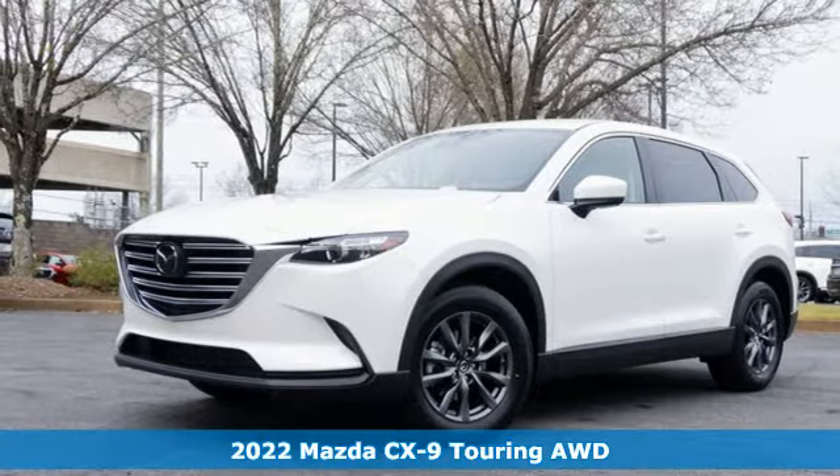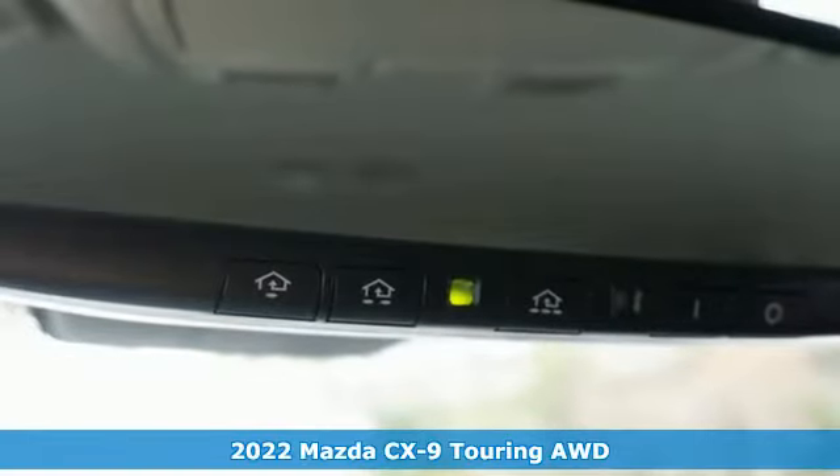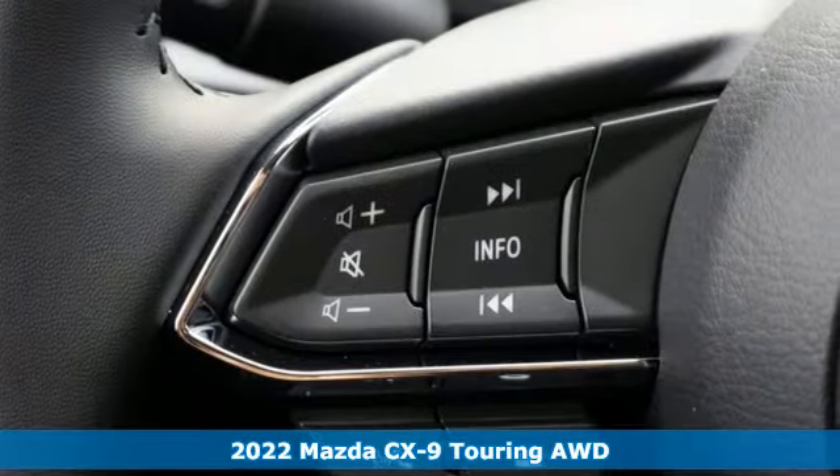Here's a new 2022 Mazda CX-9. In your quest for the perfect 3-row SUV, you'll find the CX-9 under the fun-to-drive category.